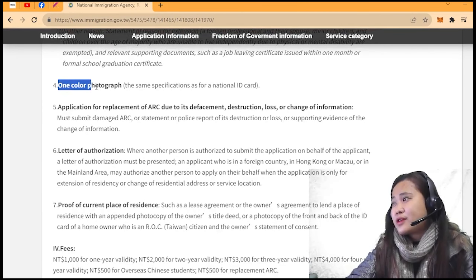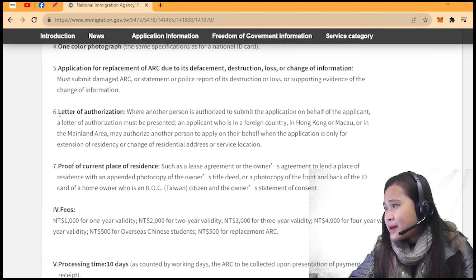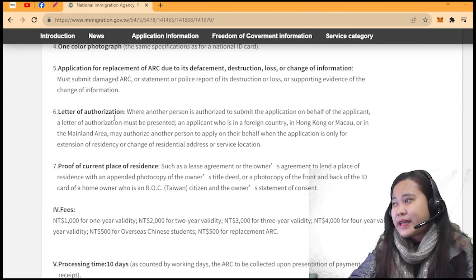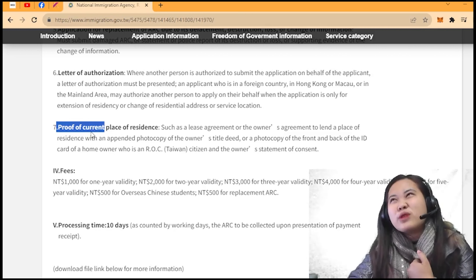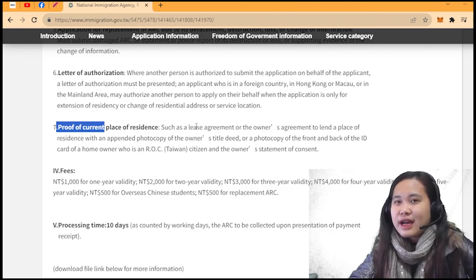You also need one color photograph with the same specifications as for a national ID card. You'll need proof of current residence — dapat meron na tayong tinutuloyan — an apartment contract. The contract is yellow in color, like a mini booklet, showing how long you are renting and how much the rent is.